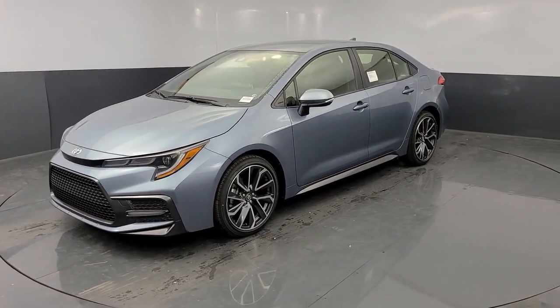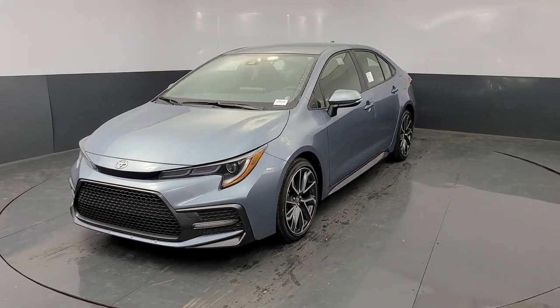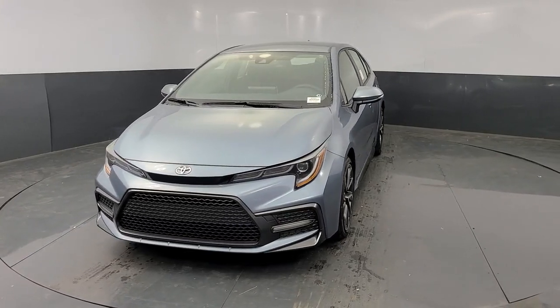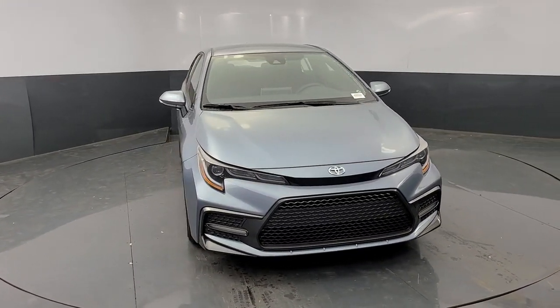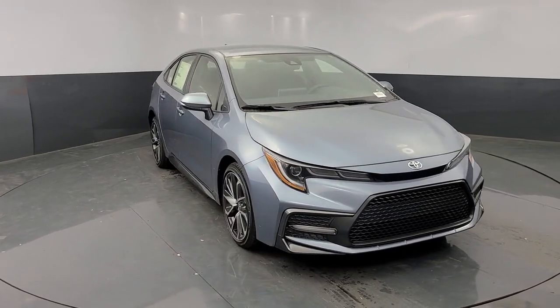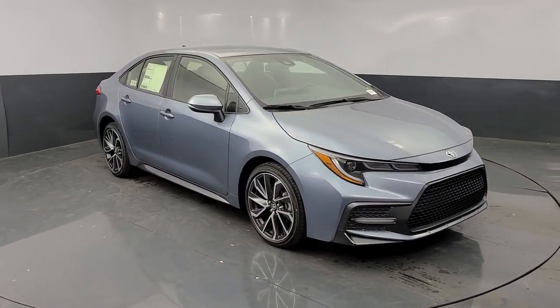Get acquainted with the 2021 Toyota Corolla. This vehicle delivers the best of sporty styling and modern efficiency. Confidence comes standard thanks to driver-focused design, state-of-the-art safety features, and a premium feel.